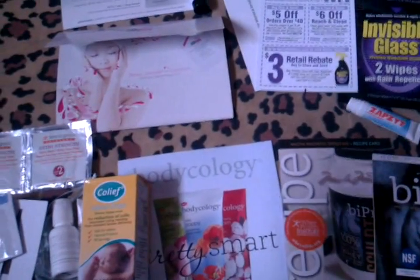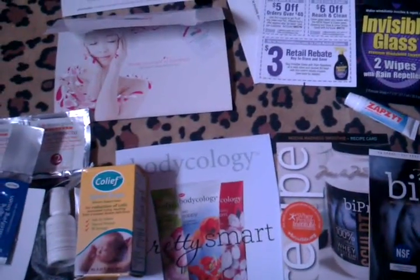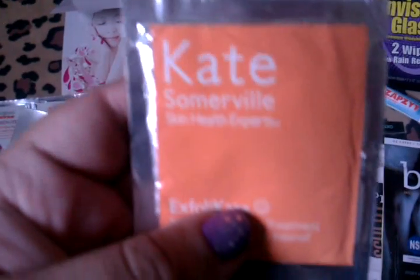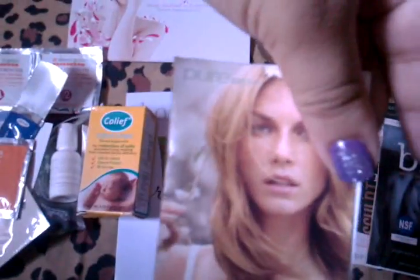Next is the Karnese Ultimate D Moisturizer, the Dr. Brandt Oil-Free Mattifying Lotion — which I didn't know they made a mattifying lotion, but I'll try that — the Nukes Foot Cream, and almost done guys. Also the Kate Somerville exfoliating product, the DKNY in Pure, and it's just a little spray sample.